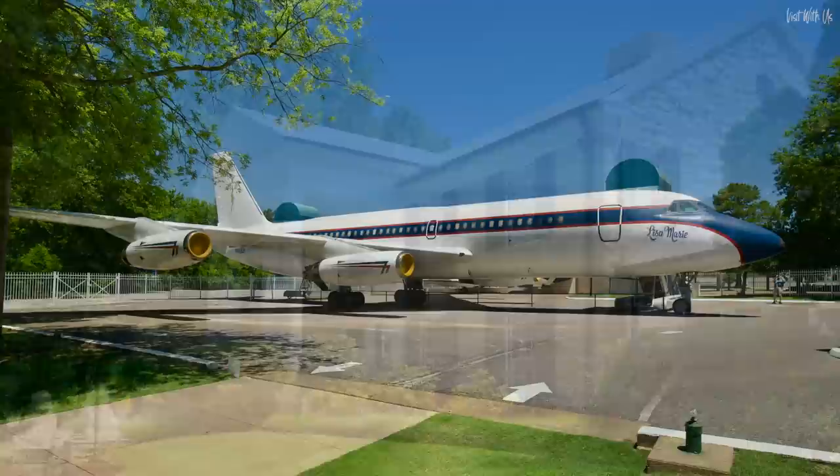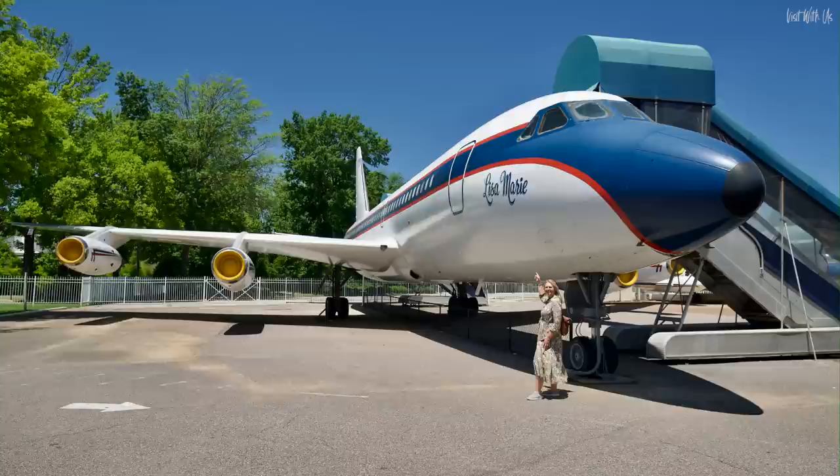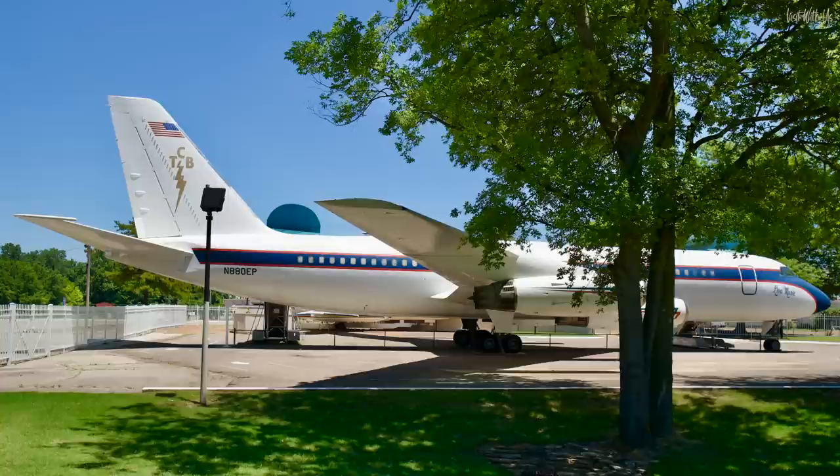Elvis purchased an ex-Delta Airlines 1958 Convair 880 in April 1975 for $250,000 and named it Lisa Marie after his daughter. He nicknamed the aircraft his Flying Graceland and spent more than $800,000 having the jet customised to his own lavish specification. Notice the tail features an American flag and Elvis's famous TCB — taking care of business in a flash — logo.